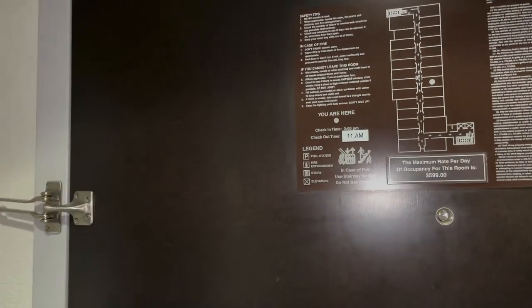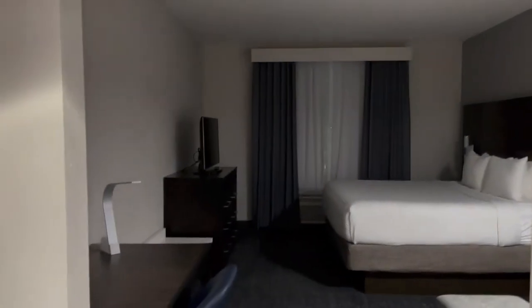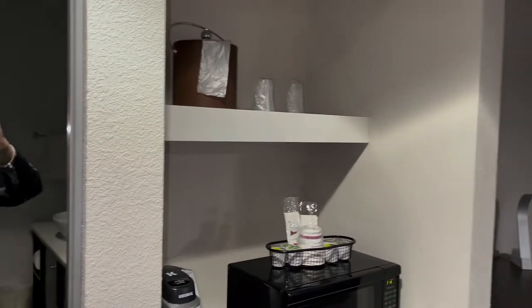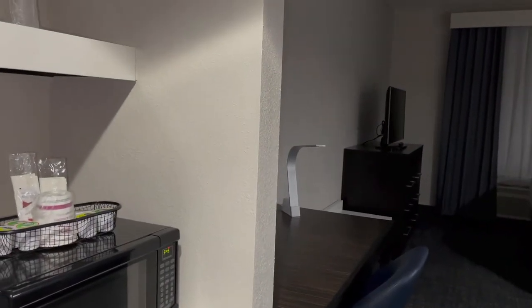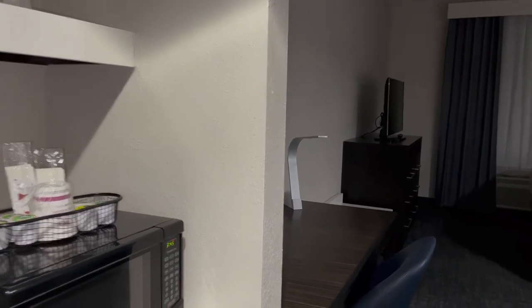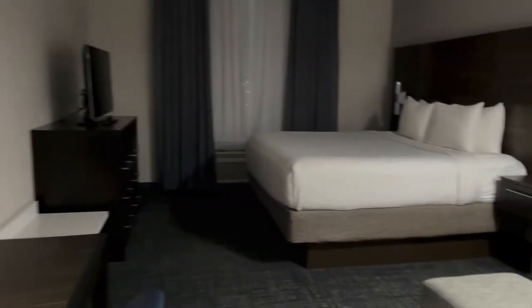Hello! SoloSue here and this is my pre-cruise hotel room tour for Room 717. This is the Crowne Plaza. It is on Stage Road 84 and it's close to the airport.